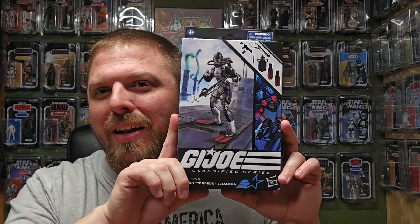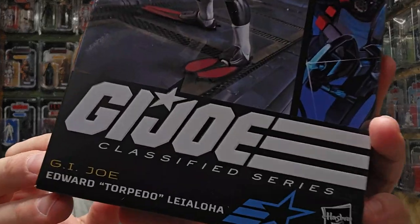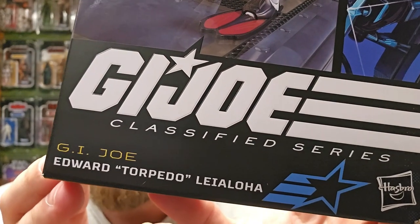What's up everybody, welcome back — it's Just Plastic, my name is Tom. You've seen the thumbnail, you know what we're reviewing today. That's right, I got the Boom G.I. Joe Classified Edward Torpedo.